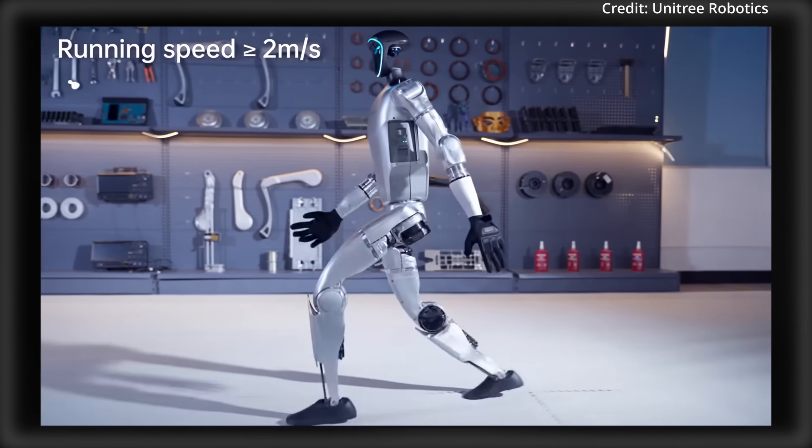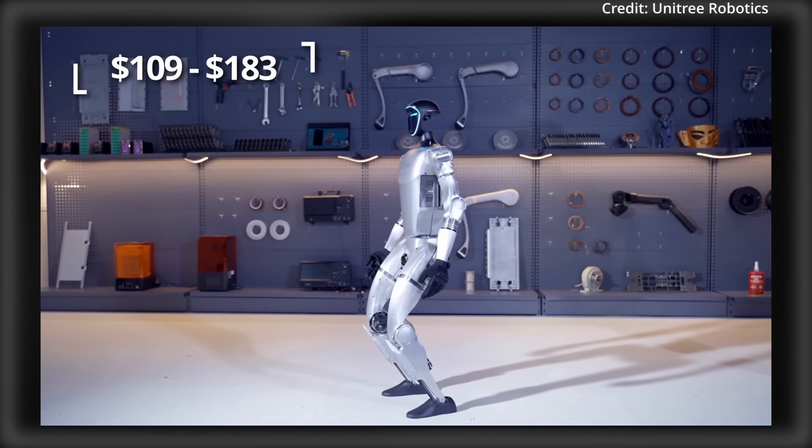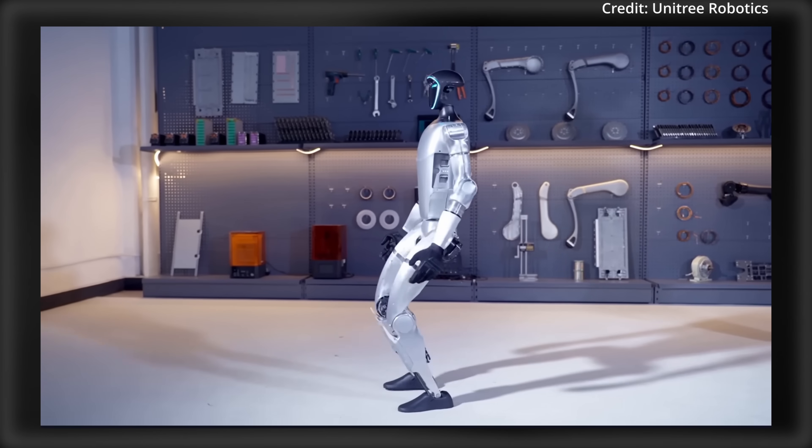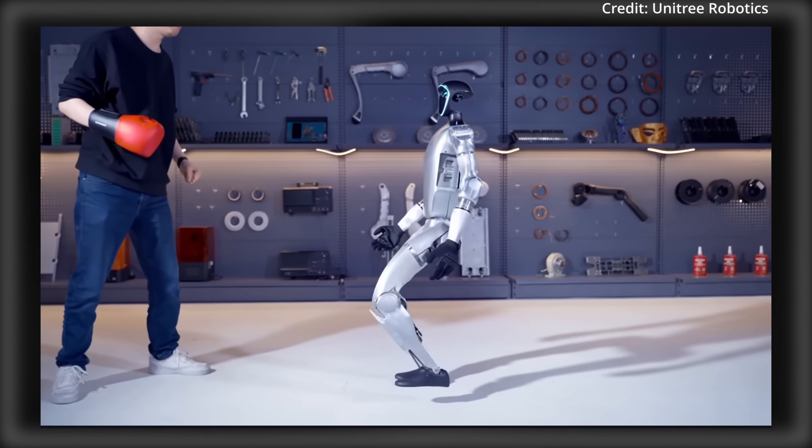In comparison to a human, the G1 has a daily cost of between about $109 and $183, with its hourly cost being as low as just $4.55 if running 24 hours per day.